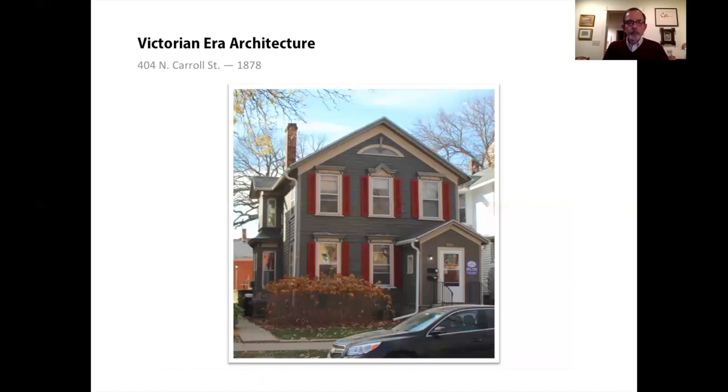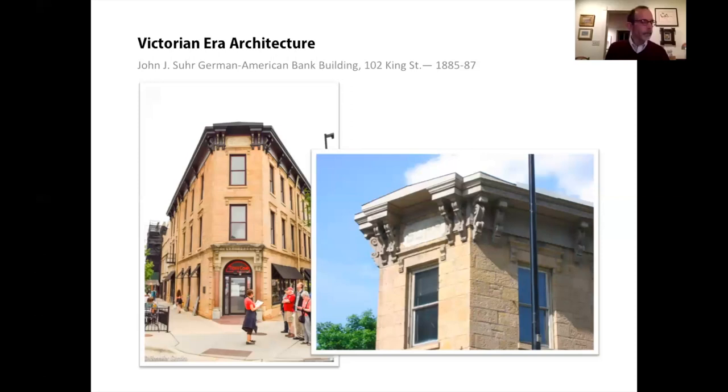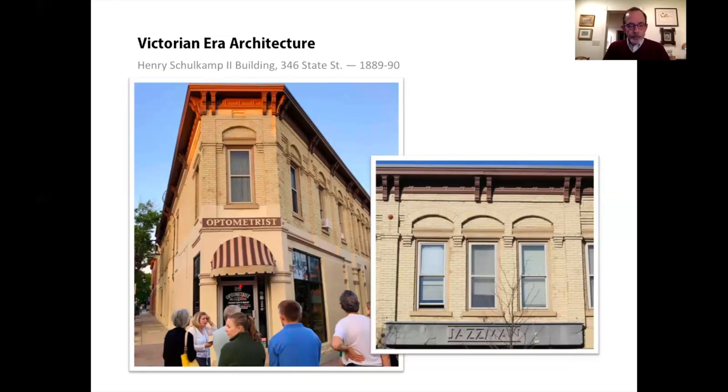About a block away, there is a front-gabled house that is also wood-framed. There are no brackets or dentals, but there are fancy lintels over the windows expressing the Italianate style. The Italianate style was also very popular for commercial buildings. We see it in the German-American Bank building at the King Street corner of the square, designed by John Nader. My last Italianate example is the Showcamp building on State Street, finished in 1890 in yellow brick, with much more elaborate window detailing on the State Street facade than on the Gorham Street side.